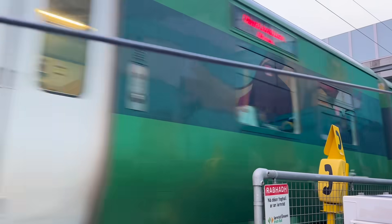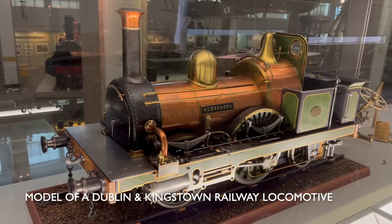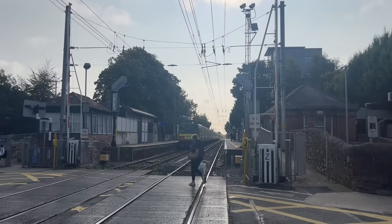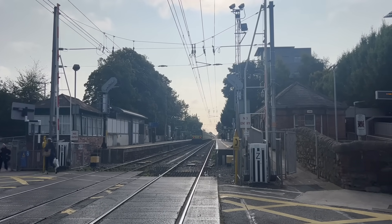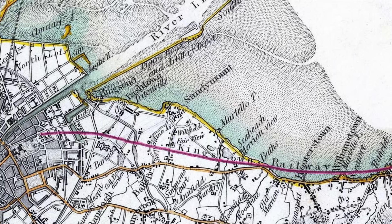The line through here opened in 1834 and was known as the Dublin and Kingstown Railway. Basically, why this line is important is because it pioneered the concept of the commuter railway, which I'm going to define here as a line that runs into a city with the primary purpose of transporting regular passengers from outside the city.